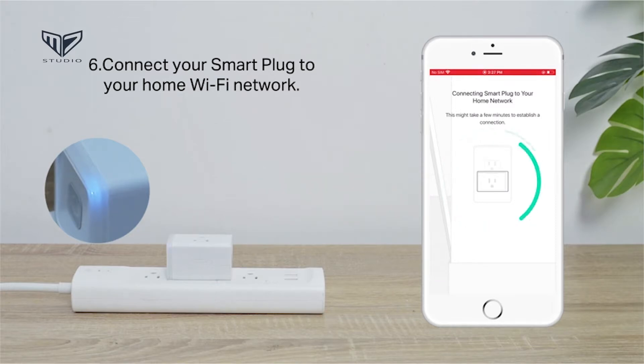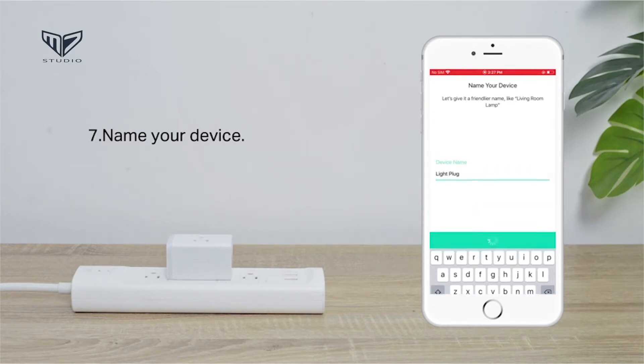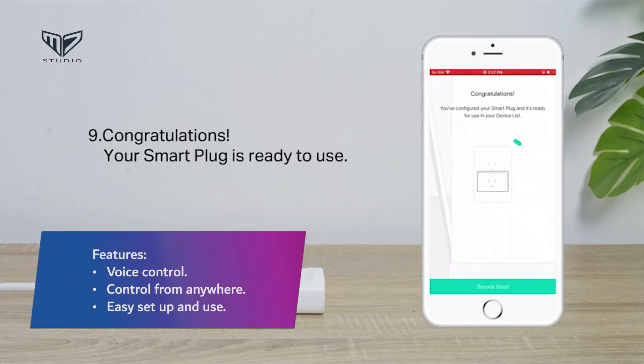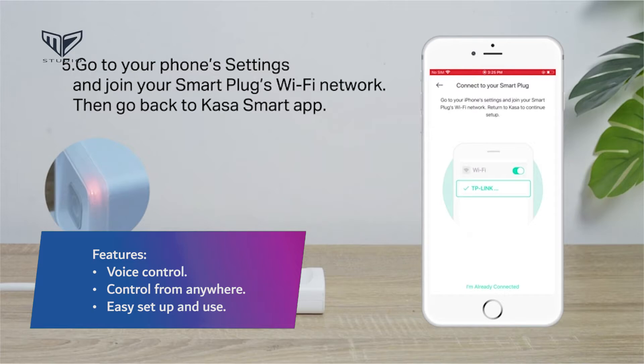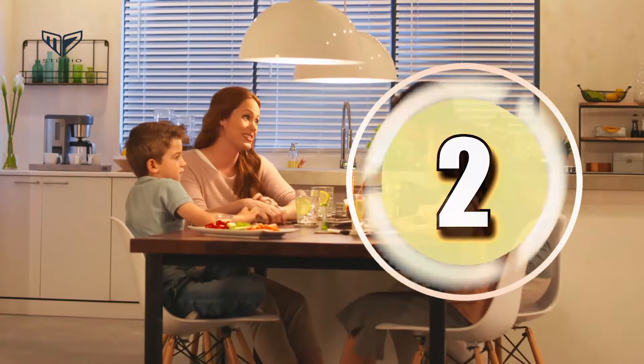Triggering away mode makes the home appear occupied. When paired with other Kasa products, the Kasa Smart Actions feature allows users to group outlets and devices to switch them all on or off with a click. Features include voice control and control from anywhere with easy setup and use.